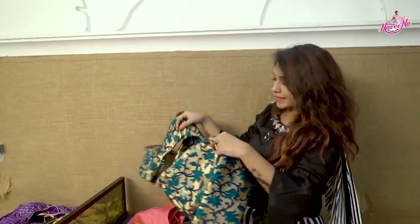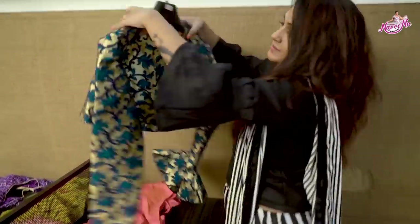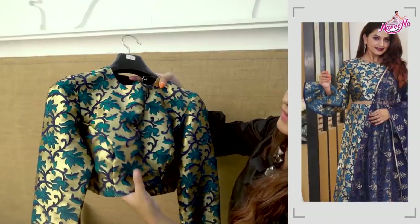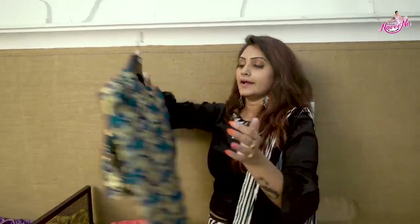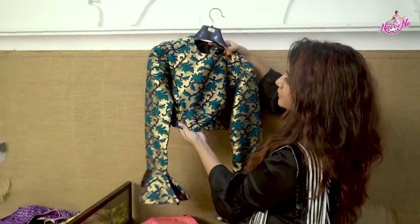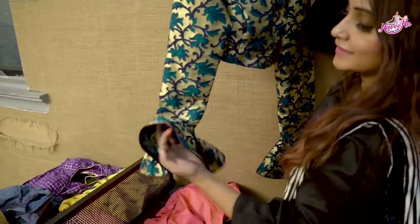The next one is a lehenga-style blouse. It can be worn with saris as well. It's something like a top with a full collar neck and round collar. This is a full length blouse — its speciality is full hands and balloon sleeves.